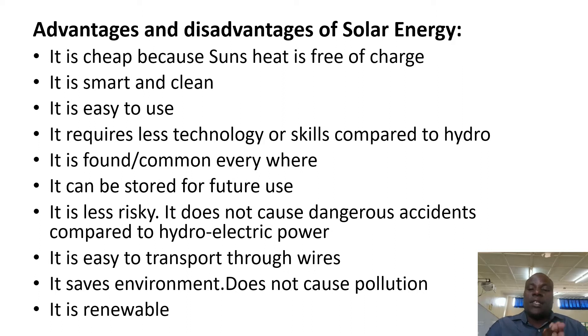Let us begin with advantages. Number one, solar energy is cheap because we get it from the sun and the sun's heat is free of charge.